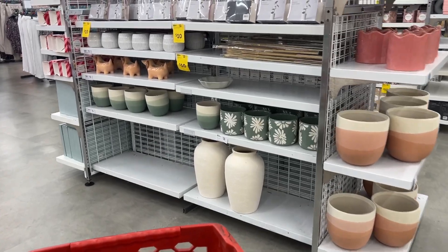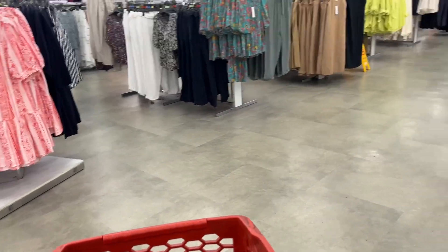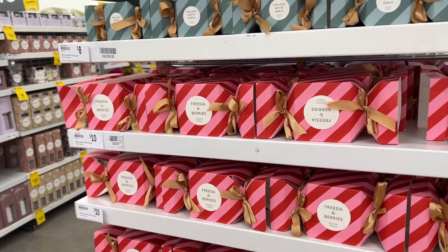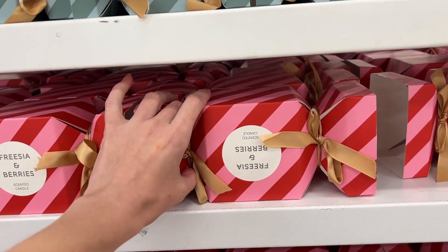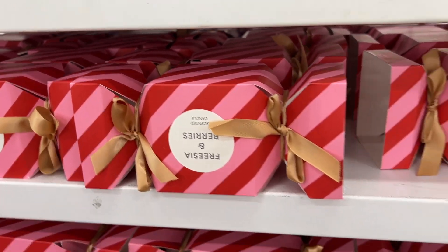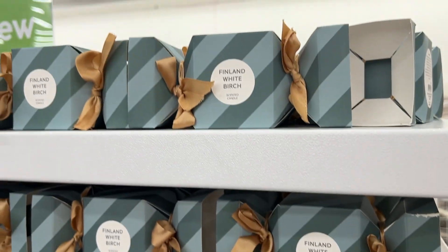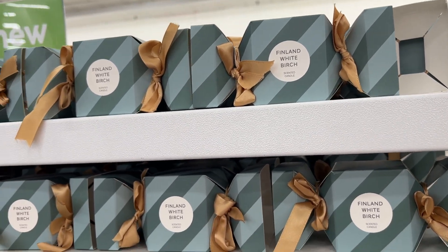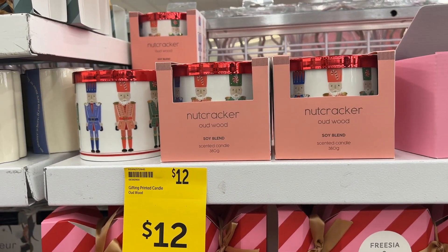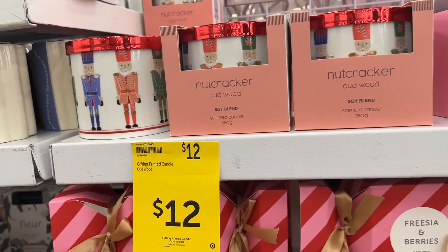It's been a long time since I've been in a Target and this store I've never been to before — I don't even know where the holiday stuff is, but I like the layout. These are clearly holiday scented — frita and berry scented candles and they have a mini Finland white birch. The small ones are $8, the big ones are $10. They also have nutcracker themed ones, which are quite cute — they're $12.